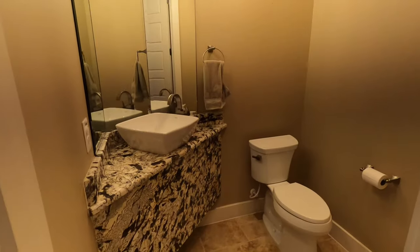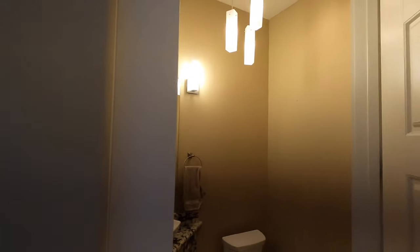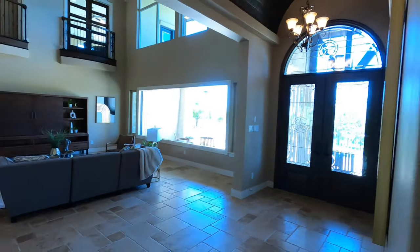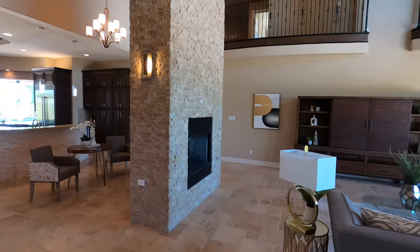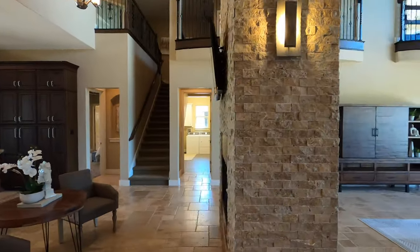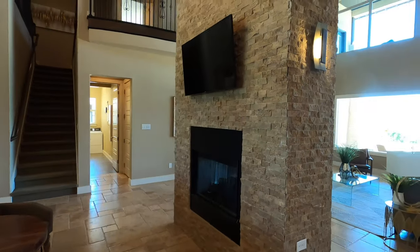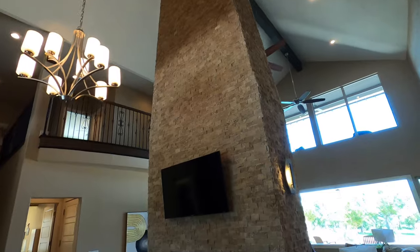We do have a powder room located right up front, really nicely done. There's just a storage closet behind me so no need to show that. But I love this freestanding fireplace that you can see from both sides — absolutely beautiful in how it goes all the way up.